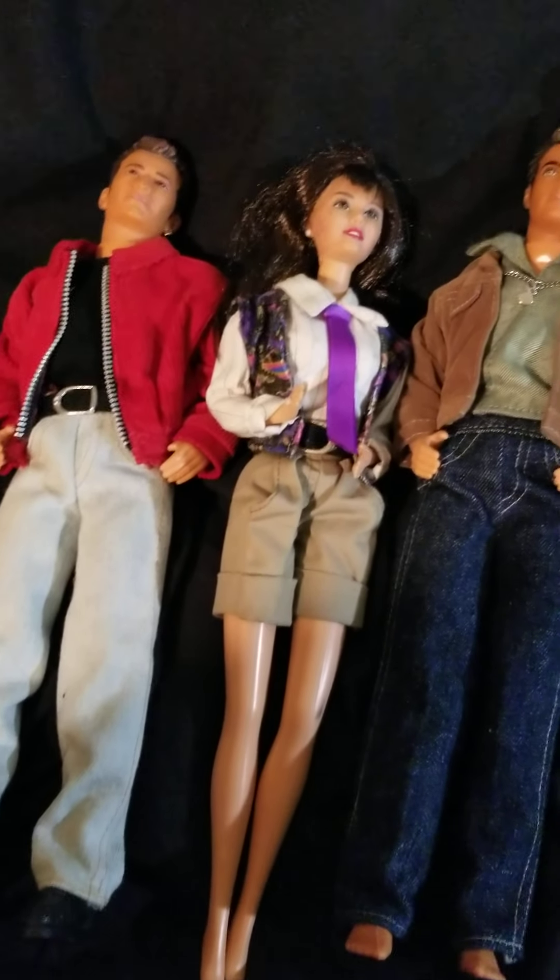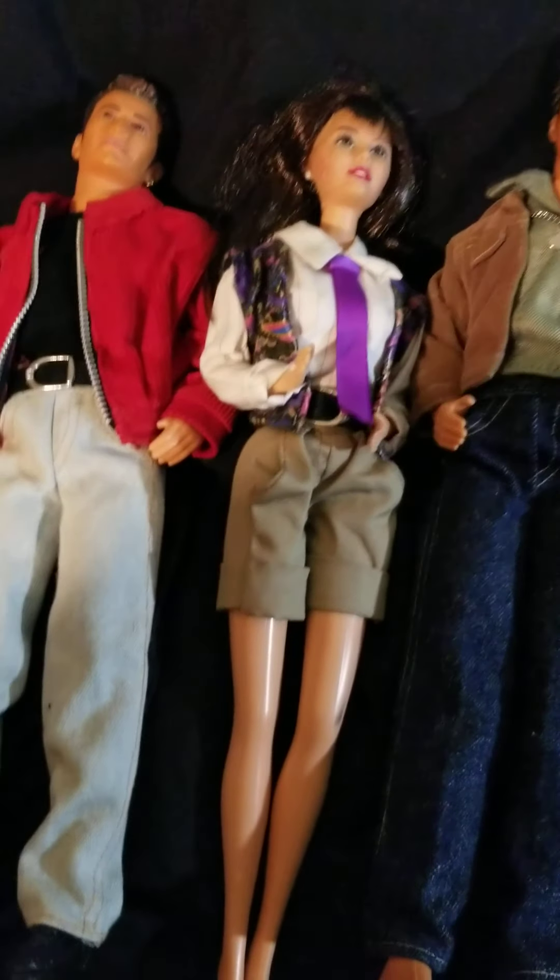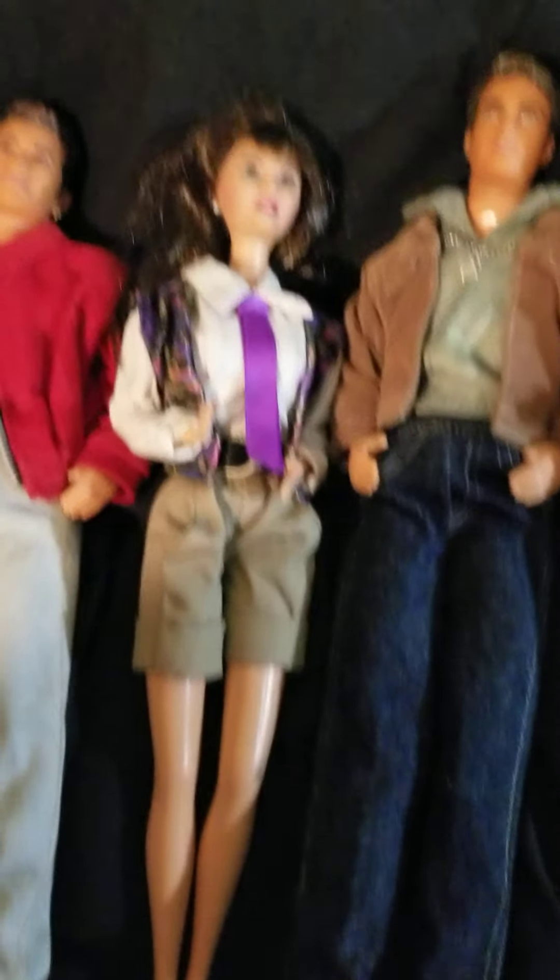Hey everyone, welcome back to my channel. I wanted to show you my 90210 doll collection that I recently acquired from eBay.